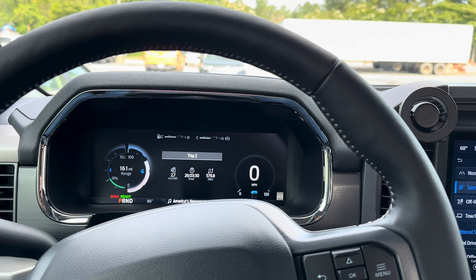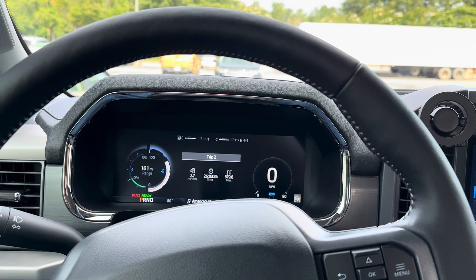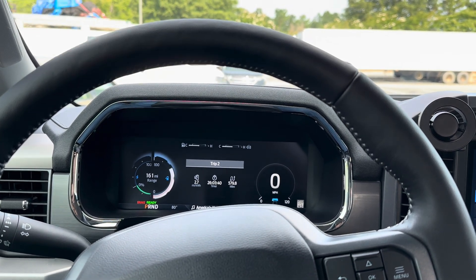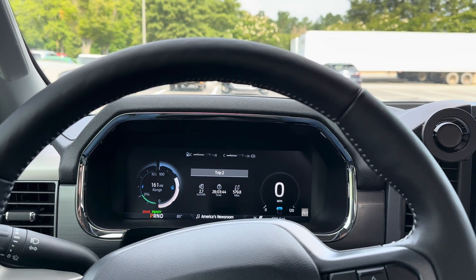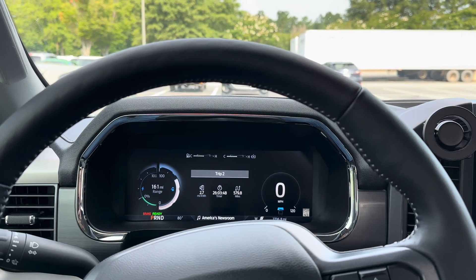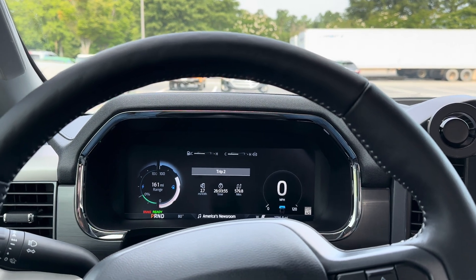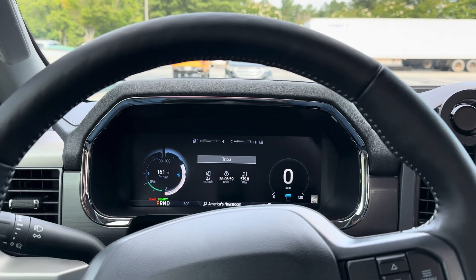I'm averaging 2.7 miles per kilowatt hour overall. That's what I'm averaging after about 2,700 miles on this Lightning. At 2.7, with a 98 kilowatt hour battery, if you were to use the whole 100% battery, you'd have 264 miles of range.